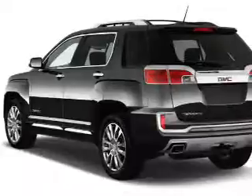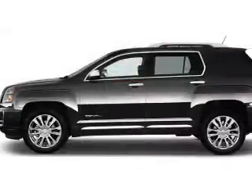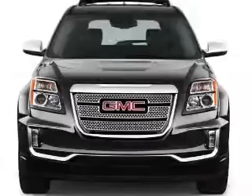It's powered by a 3.6-liter 6-cylinder engine and an automatic transmission. The features include auto-dimming mirrors, an alarm system, roof rails, and keyless entry.